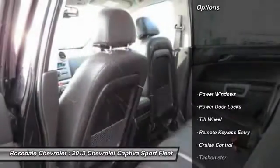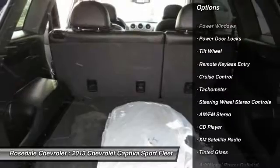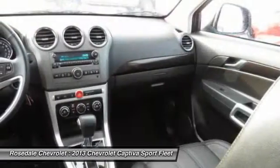Here are some of this vehicle's great options: anti-lock braking system, XM satellite radio, power steering, alloy wheels, front air conditioning, and HomeLink garage door opener.